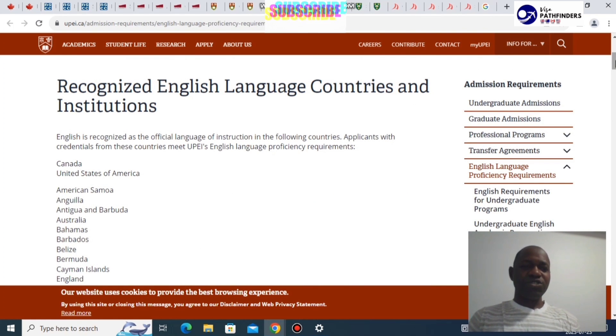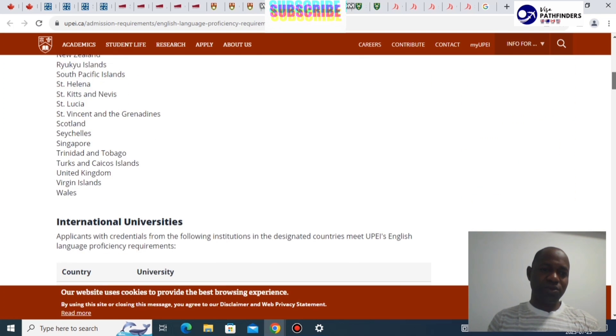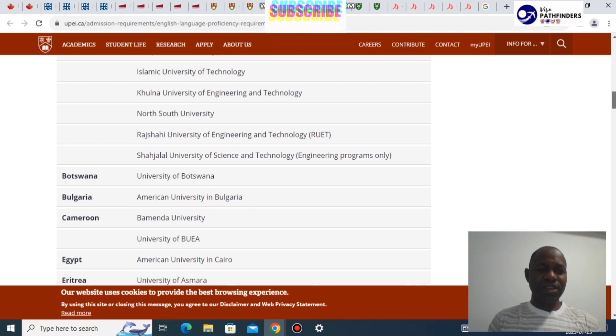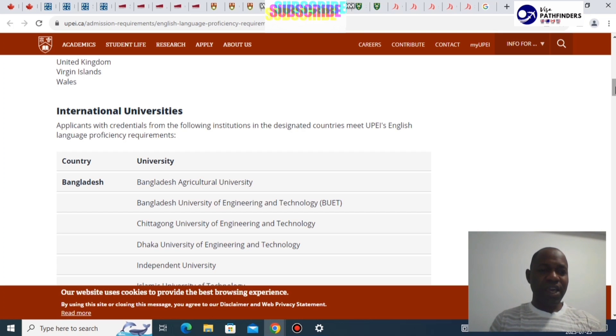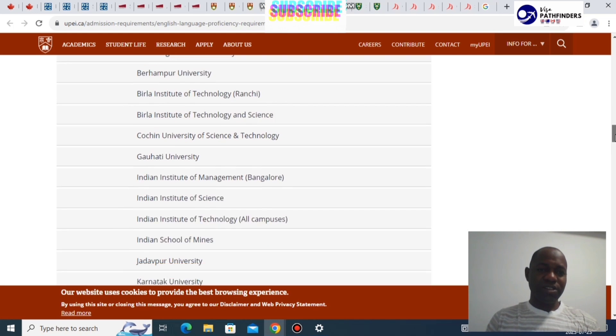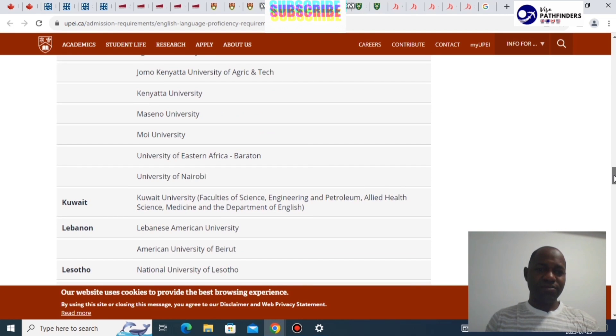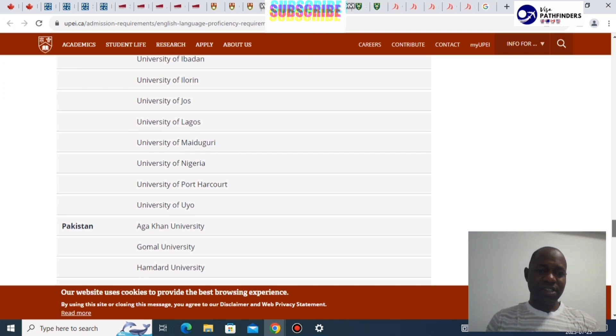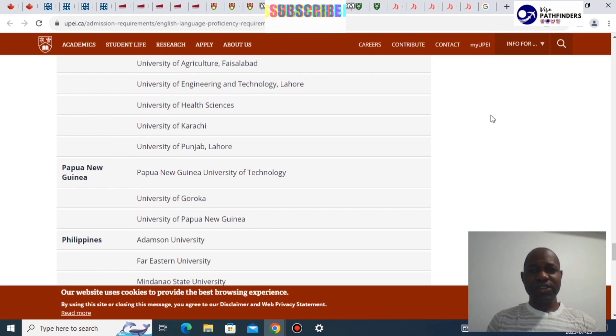For recognized English language countries and institutions, English is already required as the official language of instruction in certain listed countries — applicants with credentials from these countries meet the institution's English language requirement without additional testing. For other countries, they list specific recognized institutions: for example, if you're from India, Kenya, Nigeria, or the Philippines, there are lists of approved institutions whose graduates are exempt.